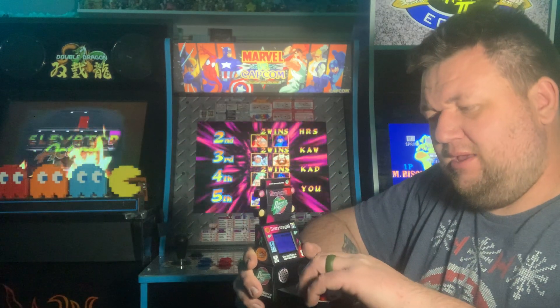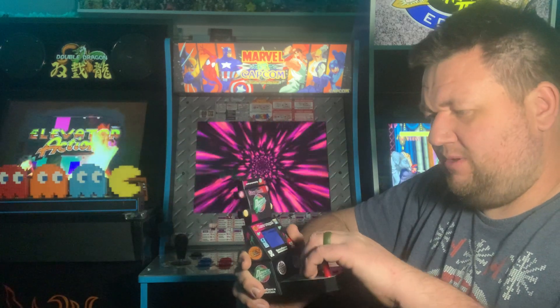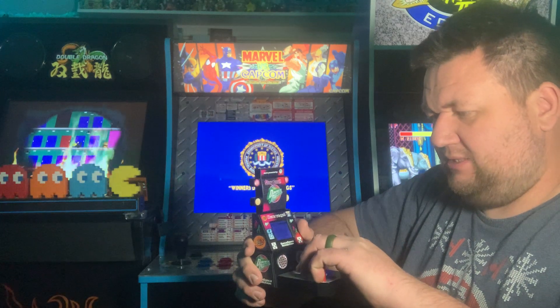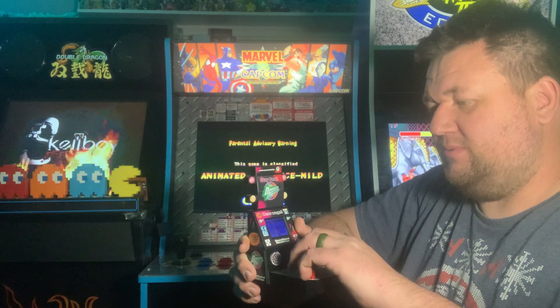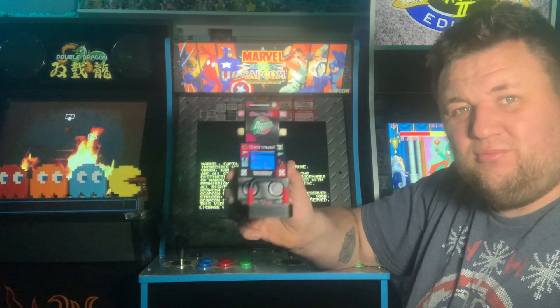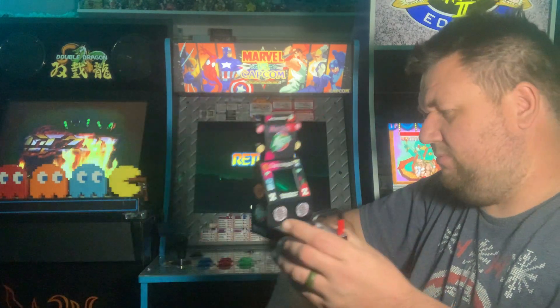Honestly I am terrible at this game. I have home versions of it — not good. It just plays exactly like Dance Dance Revolution, but you use your fingers, which actually is better for me. Really cool to have this. I'll never own the actual arcade because it's way too big, but it's really neat to have it in my collection in a sizable manner.